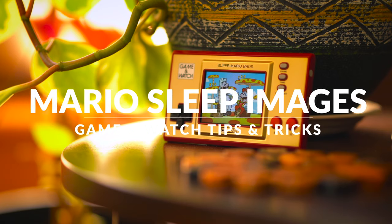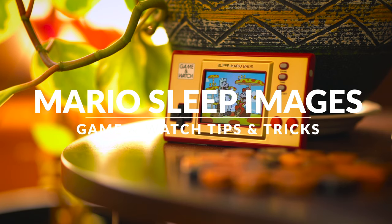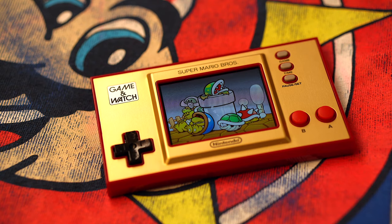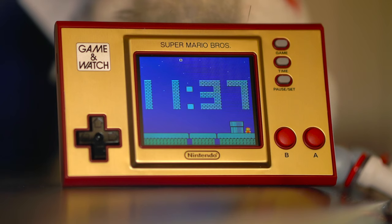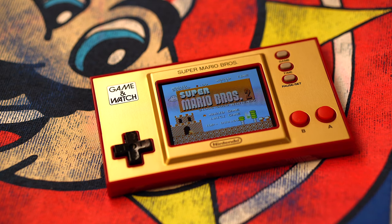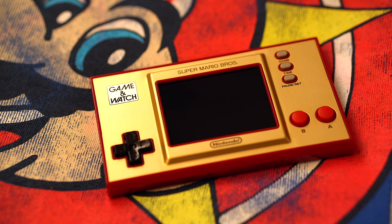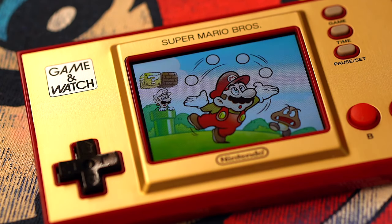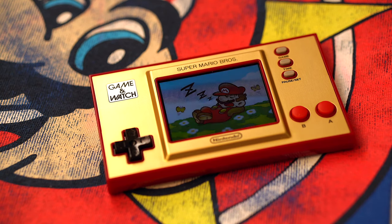First up are the Power Off Sleep Images. The Game and Watch is set to automatically power itself off and save battery life after 3 minutes of inactivity. Depending on what game you're in or what you're doing, the console will display a very cool retro Mario image before powering off, and there are 5 of these in total. If you have the original Super Mario Bros or Super Mario Bros 2 The Lost Levels open, the system will display an awesome image of enemies sleeping. If you have Ball open, there will be an adorable image of Mario juggling. If you have the time open, Mario will take a nap and go to sleep.